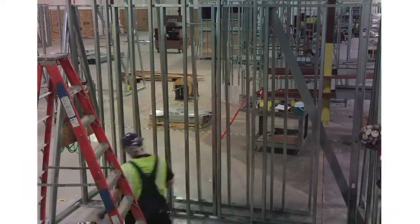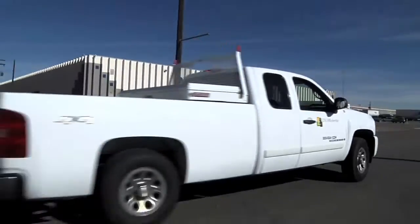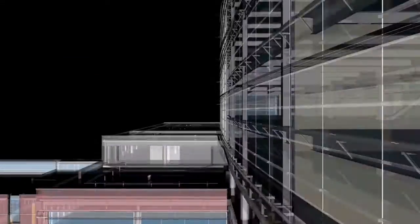Typically, when you rough in a set of headwalls it takes multiple weeks for all trades to go through. I've seen fourteen of these things going in in one day — and that's impressive when you look at that kind of quality and that kind of quantity as well.